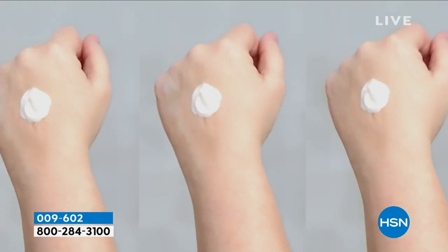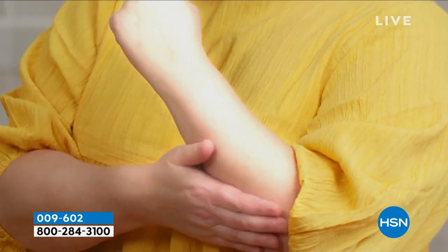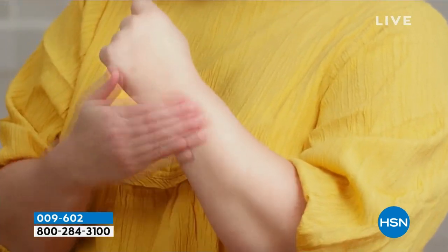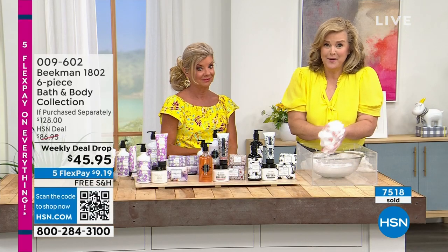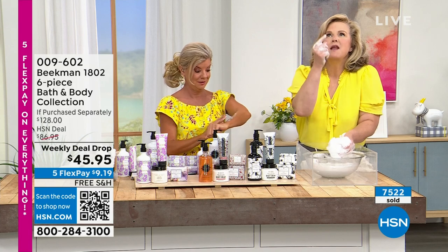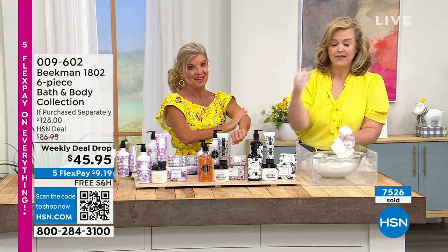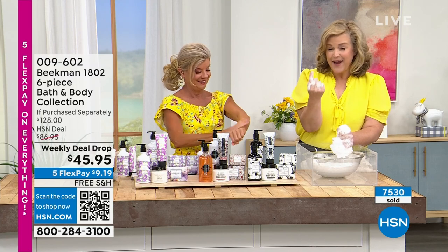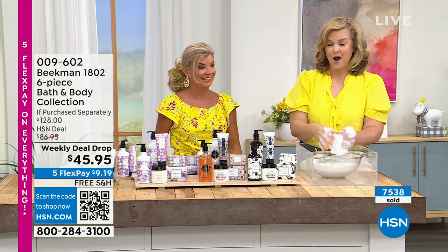We have never done a head-to-toe, door-to-door collection like this ever before. If you've ever wanted to try Beekman, this is the best opportunity. If you want to try the number one top beauty product at HSN — it's in here. The number one top clean beauty brand at HSN. You get the whole suite of products.